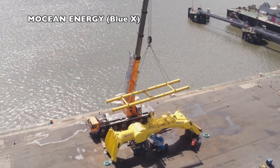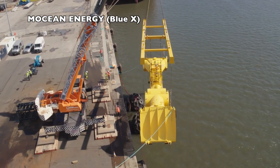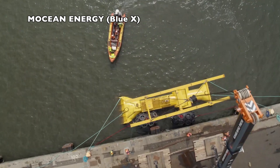Motion Energy, a company located in Edinburgh, is developing the Blue Horizon Energy Converter, a hinged raft system. The pilot unit, Blue X, will be tested at Orkney very soon.